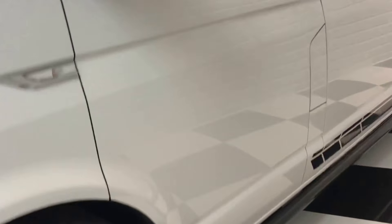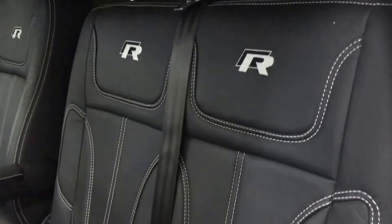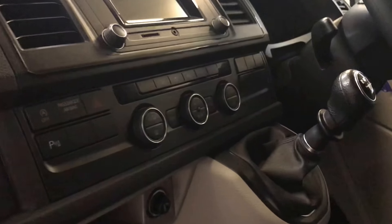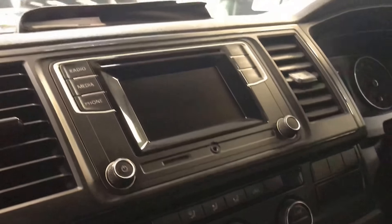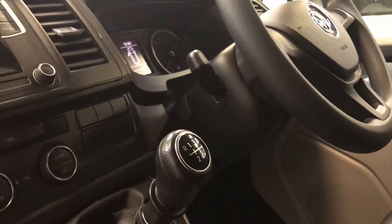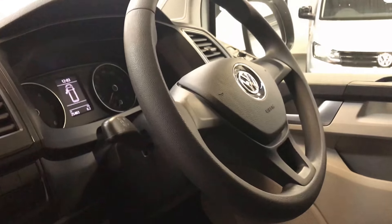Inside the vehicle it's got a premium black leather interior with contrast stitching. As mentioned, it has front and rear parking sensors, and it also has the three-zone climate upgrade. You get DAB and Bluetooth as standard on these vehicles.